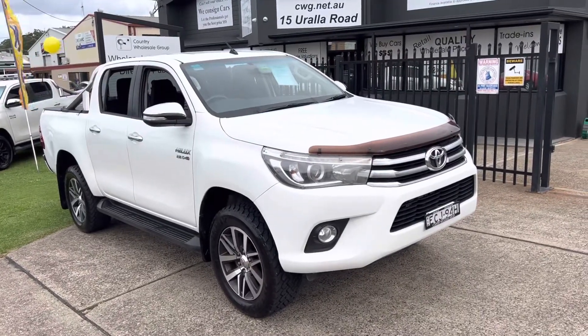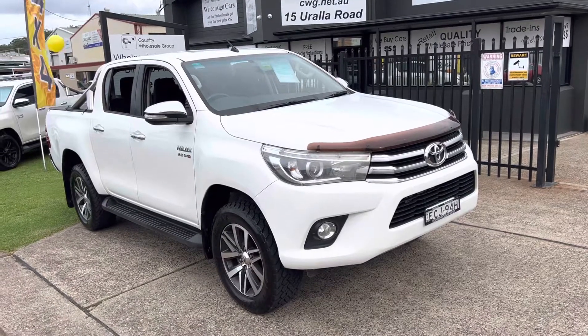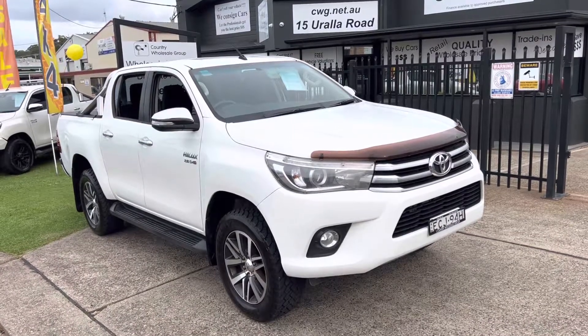Come and check it out — it's a great, great machine. Toyota Hilux SR5 2016, 140,000 careful kilometres, ready to go. Come and check it out — you'll be more than impressed, and we certainly will look after you.